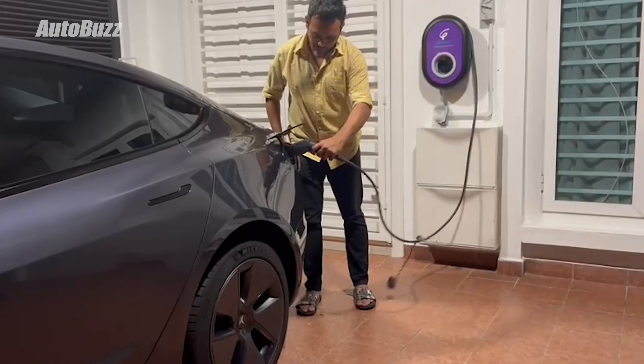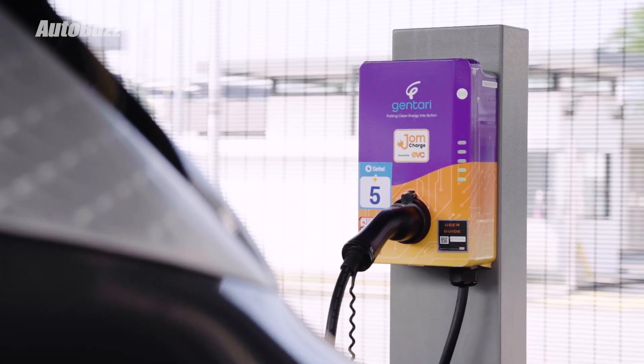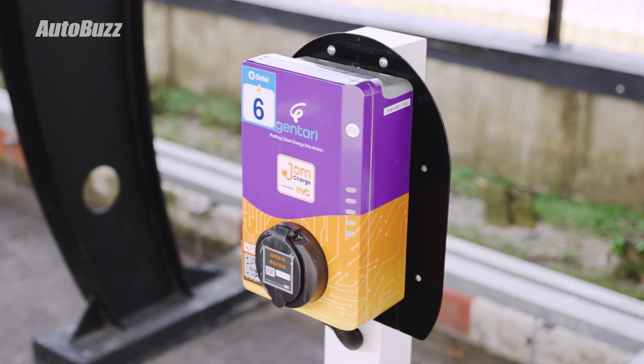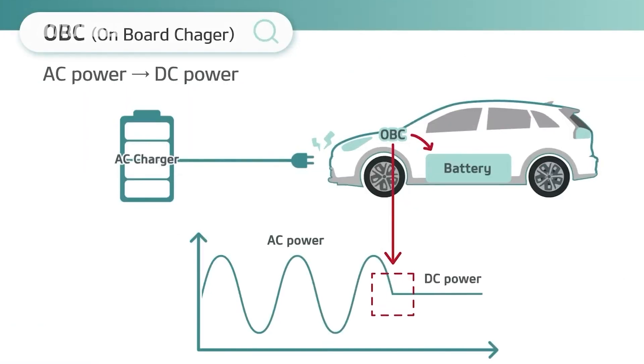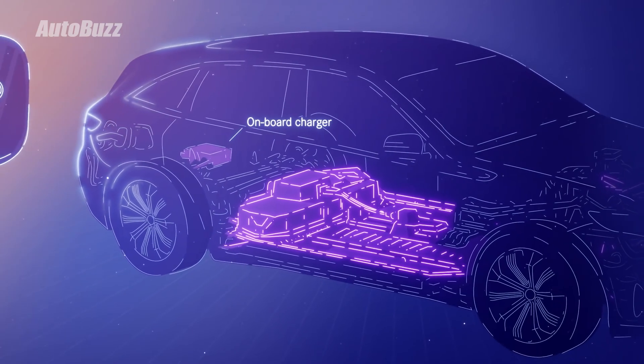What do AC chargers look like? Well, you've probably seen these small boxes at parking lots or the porch of EV owners — these are called wall boxes. Some of them have tethered cables, while some do not. AC charging works with a converter in the car, or an on-board charger, an OBC, which converts AC to DC to feed power into the battery.